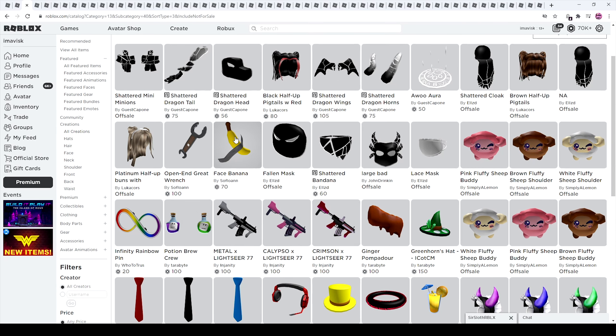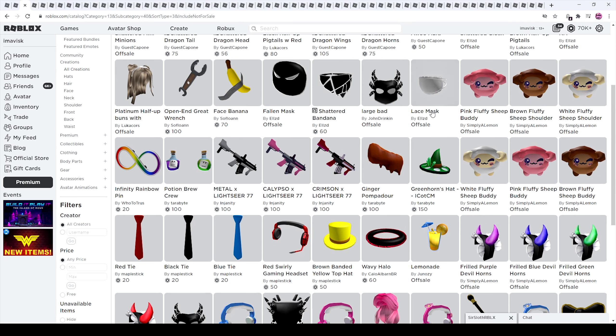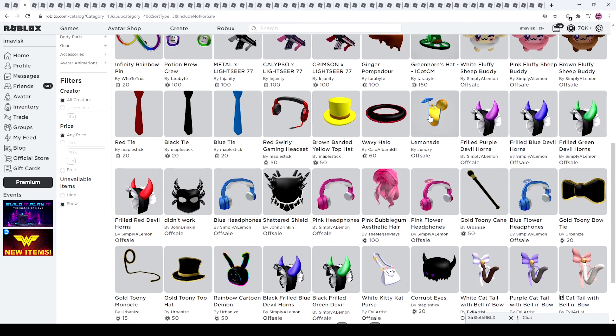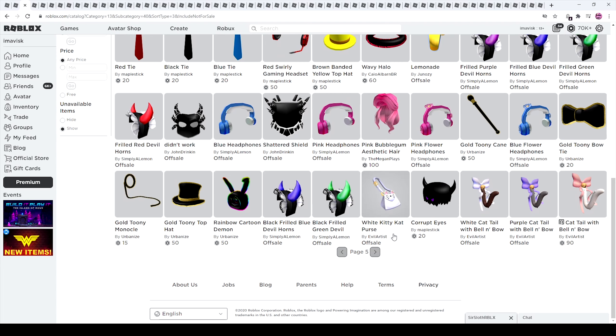We have a face banana, an open-end grey wrench — interesting one. More shattered items. The shattered minions were changed in price — last episode they were 75 Robux, now they're 93, kind of a weird price. And we have finally a brand new aura, which is pretty cool to see. We haven't seen any of those in recent times. I guess the aura trend kind of died out. Anyways, let's move on to page number four.